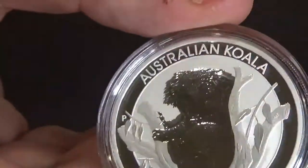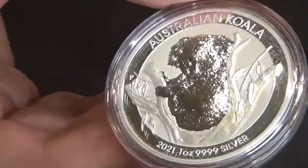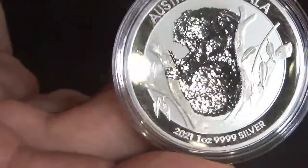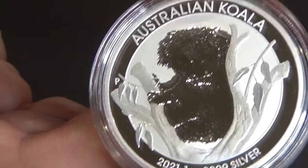This coin has a mintage of three hundred thousand. Once that three hundred thousand gets sold, this coin is no more. Thank you for watching and we love you.